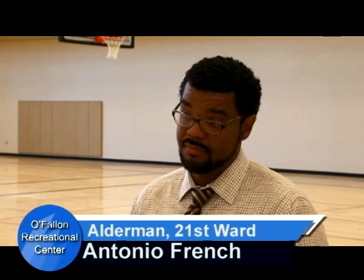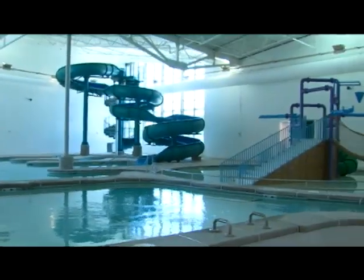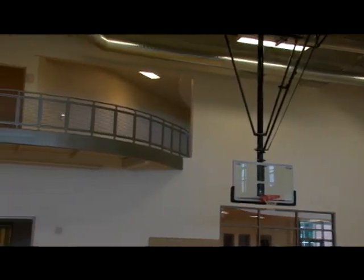It's going to be huge — nothing like this exists over here. Finally having a top-notch facility where people can come and recreate, be a community, and interact with their neighbors is going to be huge. We've already started revitalizing O'Fallon Park, but this rec center is now going to be the crown jewel of the park. It's going to attract people from all over the region and show what can be done in North St. Louis. Hopefully it will inspire other large-scale projects like this.